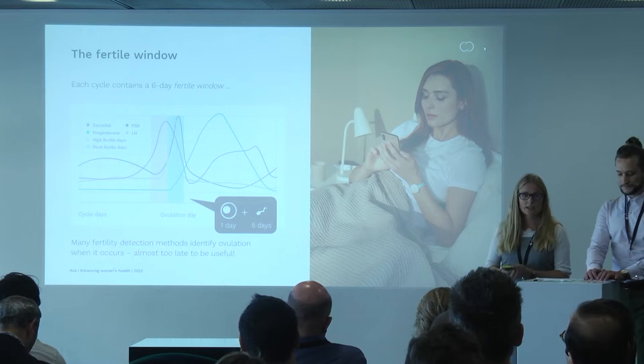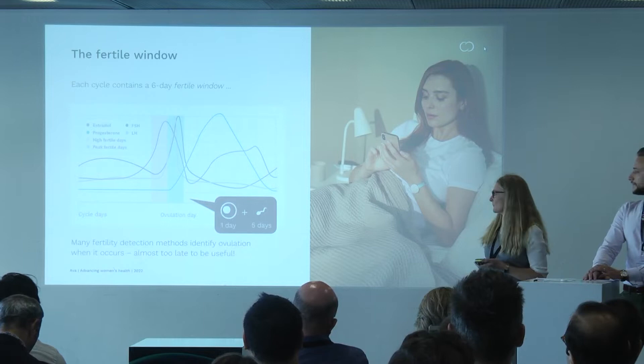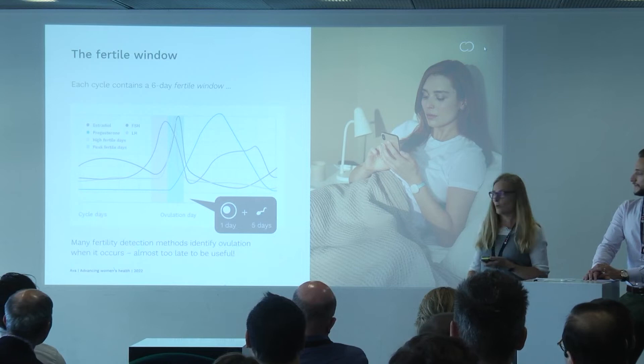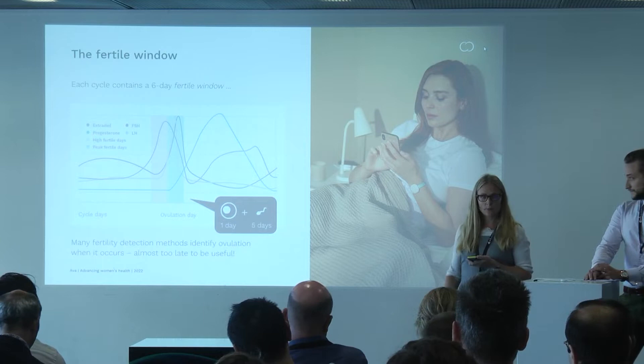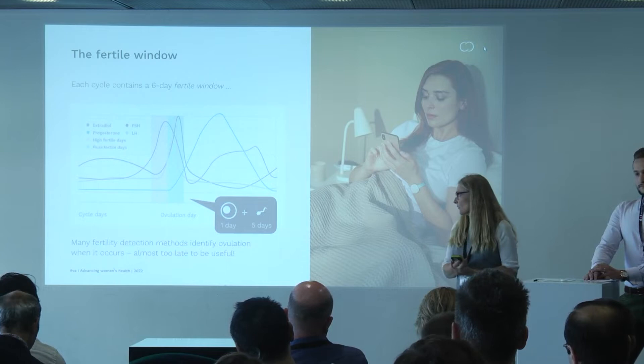How is fertility determined? Everything comes down to hormones. The ovulation is controlled by hormones. In the picture, you see one cycle of a woman — the x-axis is time and somewhere in the middle you have the ovulation. What we are interested in finding is the day of ovulation and the five days leading up to ovulation, because these are the days in the cycle where a woman can get pregnant. For both our apps — helping women get pregnant and helping women avoid pregnancy — we want to identify this so-called fertile window.